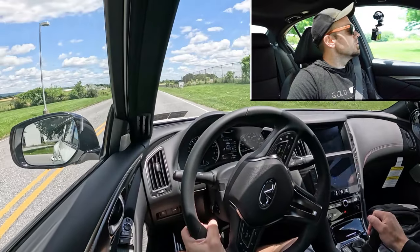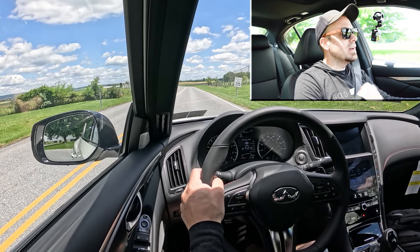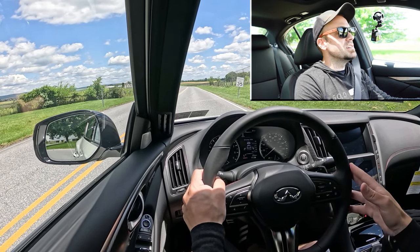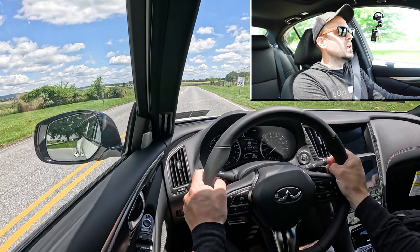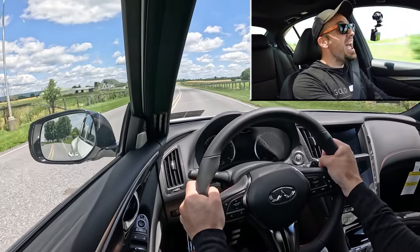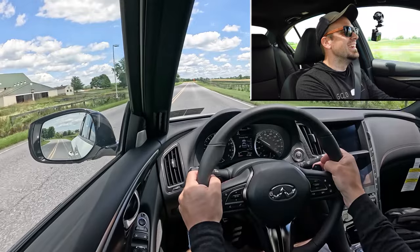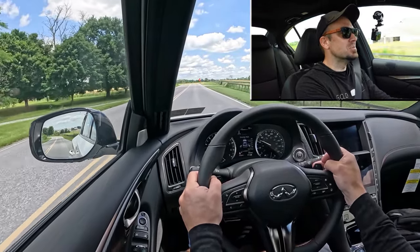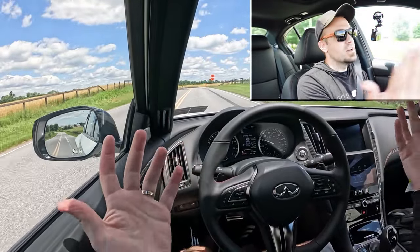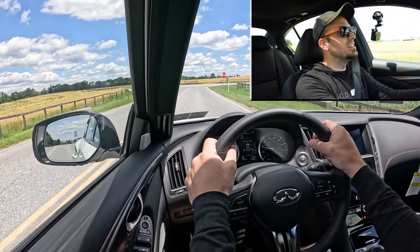Let's put the paddle shifters to the test first and see how quickly they react. There is a full manual shift mode — I'm going to slide the shifter all the way back and to the left, and I've got it in Sport Plus driving mode. The gauge cluster shows what gear I'm in. Three, two, one — go! Yeah, the paddle shifters are equally impressive with a very quick reaction time. It holds the gear too, so it is a true full manual shift mode, unlike most other vehicles where it just automatically shifts for you.